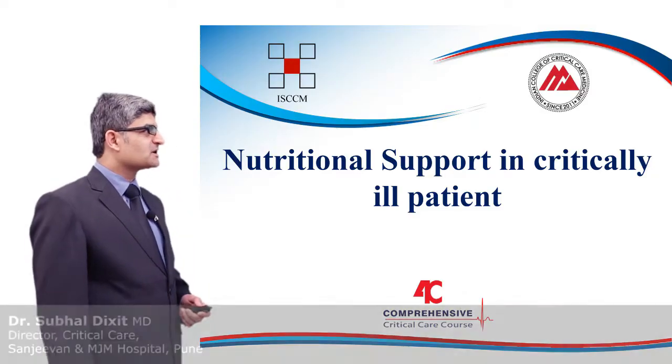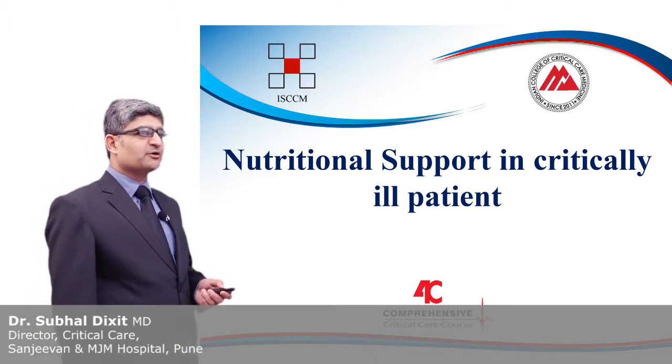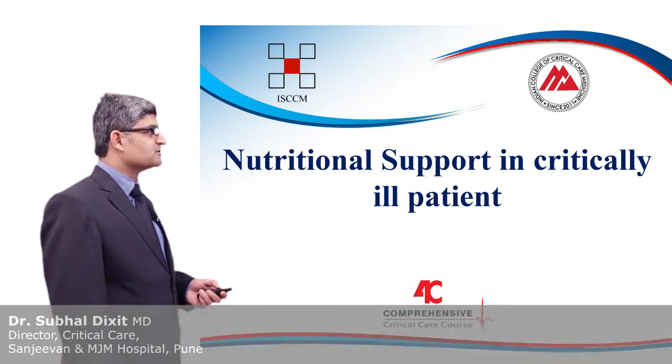In this module I am going to discuss about nutrition support in the intensive care unit, which is a very important component of care for all patients admitted to the ICU.